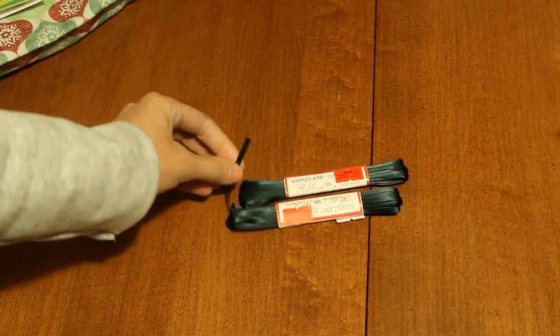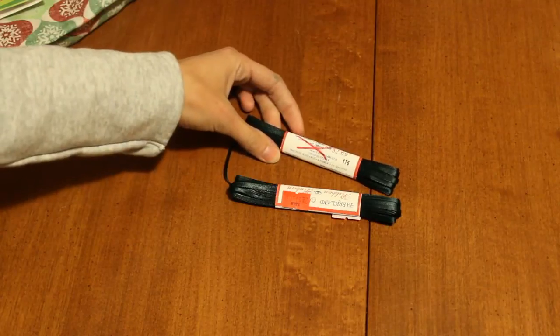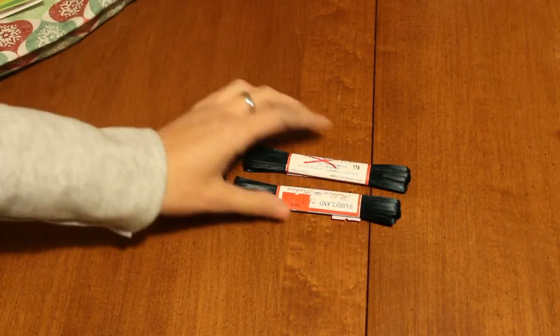The next place I have is Fabricland, and basically it's just like all fabric stuff — you can get ribbon and everything from there. It's not like a Michaels or anything. So the first thing I got were these two green ribbons right here. They're kind of thin, they were two for $1, and it's 1/8 of an inch, 3 millimeters wide. So it was regular $2.69 and I got two for a dollar. So I picked those up.